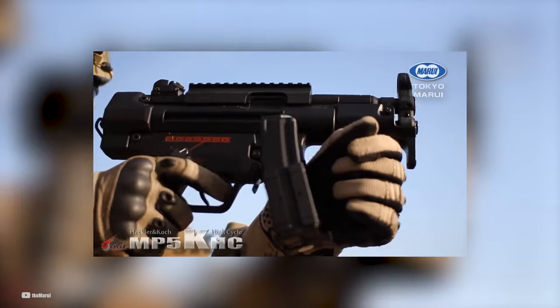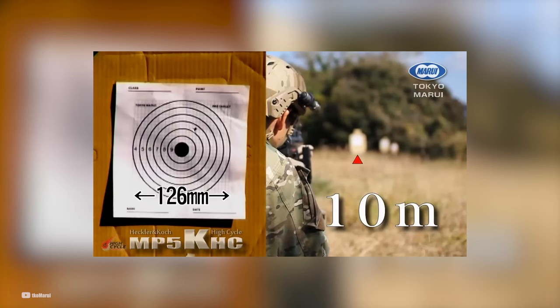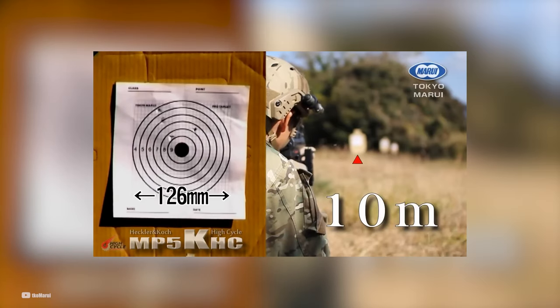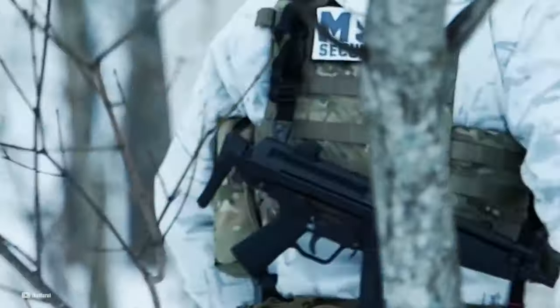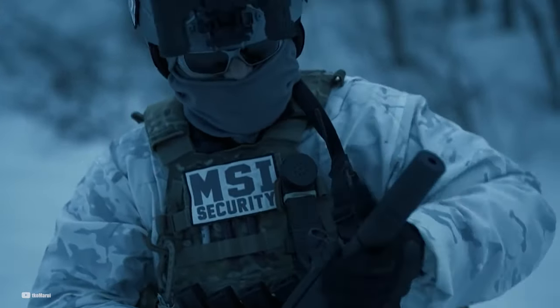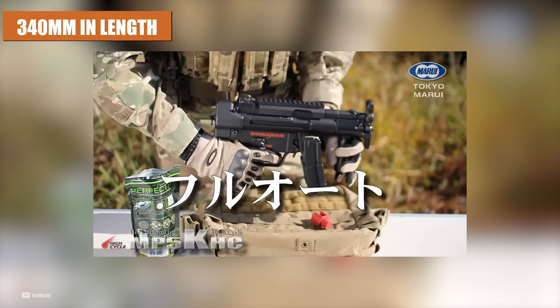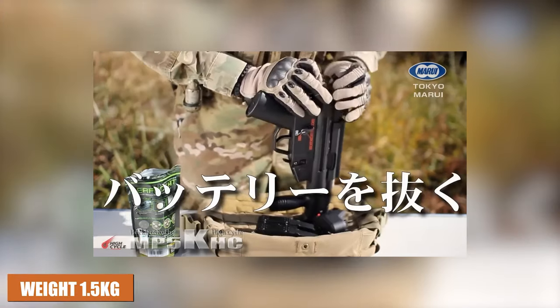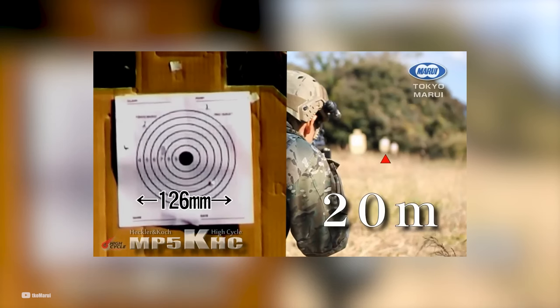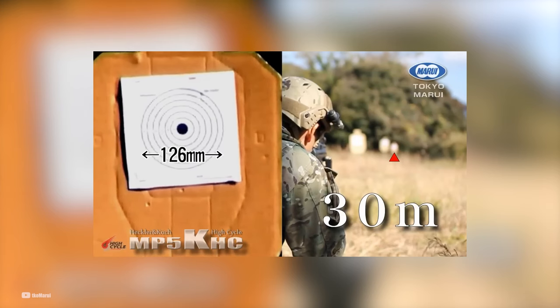With its high cycling rate, the MP5K offers consistent velocity and a compact form factor, making it a formidable submachine gun option. It's important to note that this AEG works exclusively with Tokyo Marui's MP5-style AEG magazines, ensuring compatibility and reliable feeding. Measuring 340mm in length and weighing approximately 1.5kg, this MP5K strikes a balance between compactness and usability. Its metal construction adds durability and a realistic feel to the overall design.